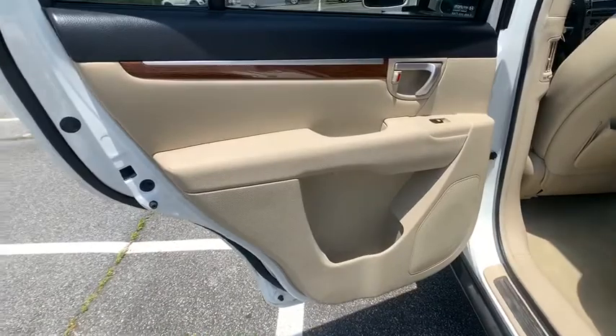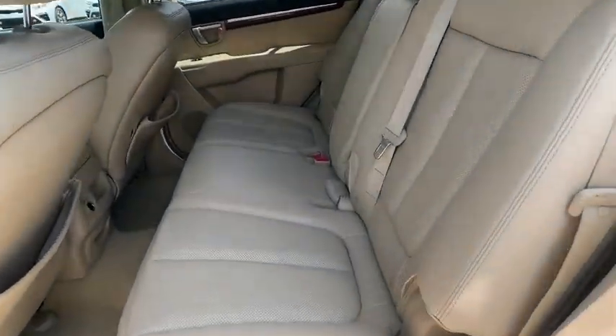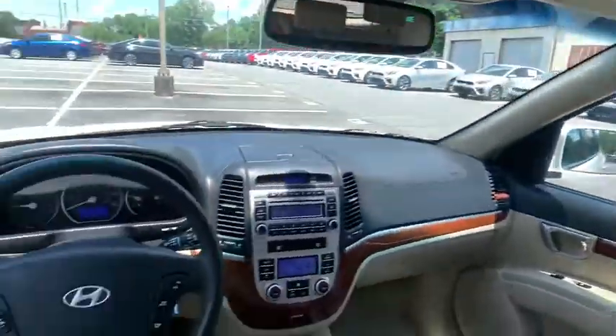Front-wheel drive, universal garage door opener, AM-FM stereo radio, rear defrost, climate control, bucket seats, trip computer, power windows.